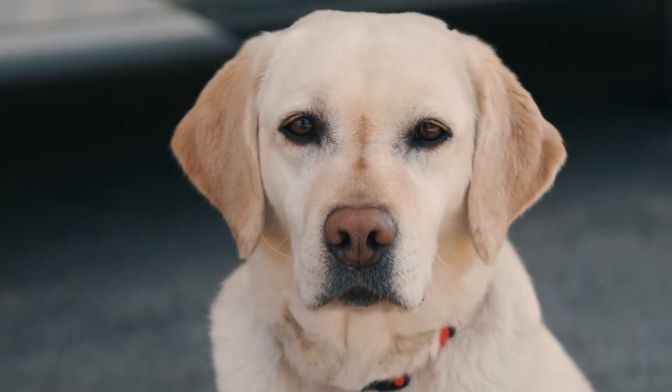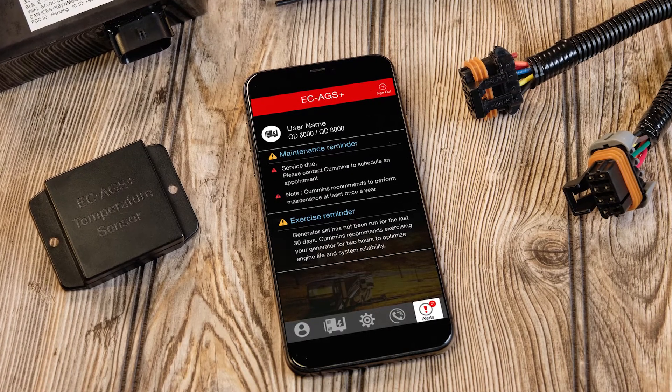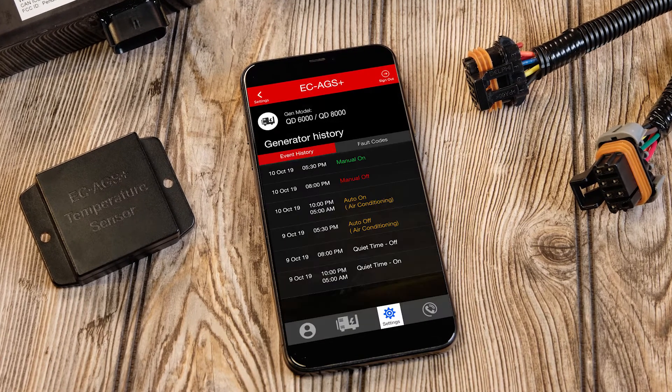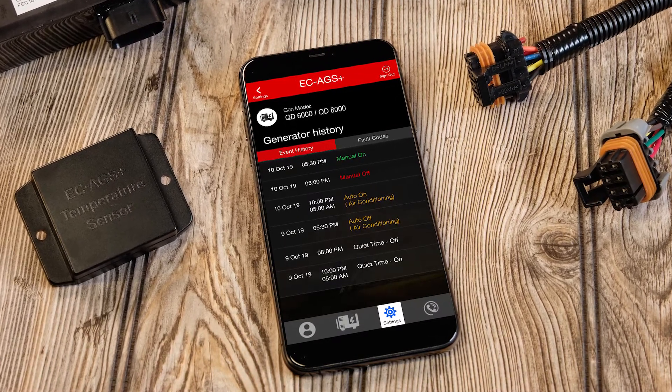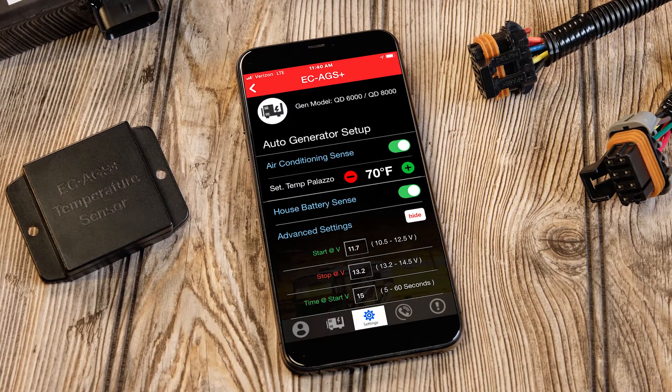Doggone clever, if I do say so myself. The system also provides maintenance reminders and sends alerts to their devices if there's ever a problem, as well as providing advanced diagnostic capability and descriptions of any fault codes. Plus, they can readily view a wide range of generator performance data and monitor the battery level.